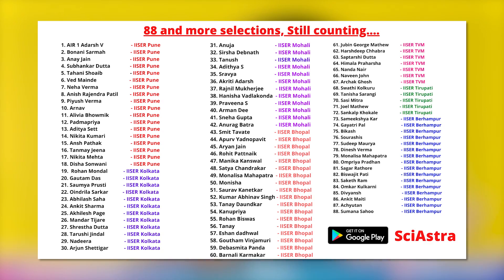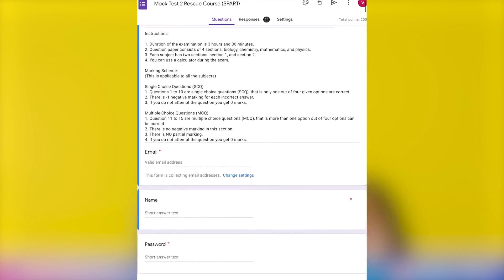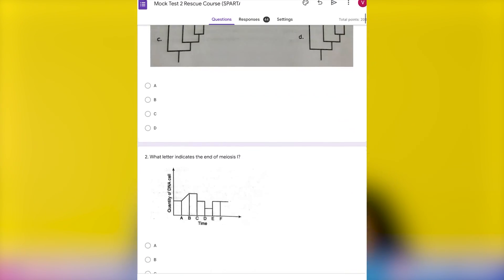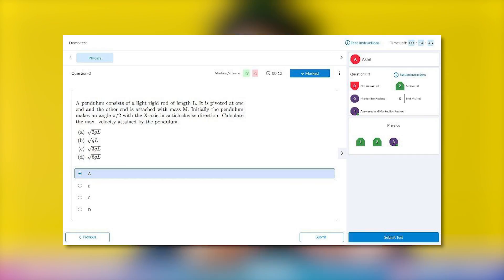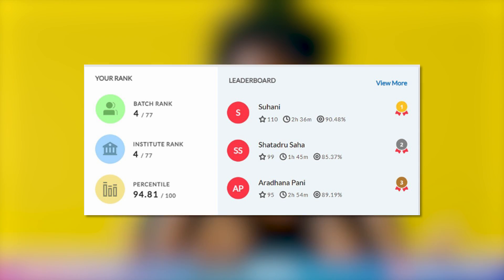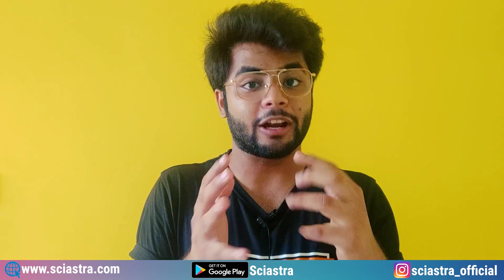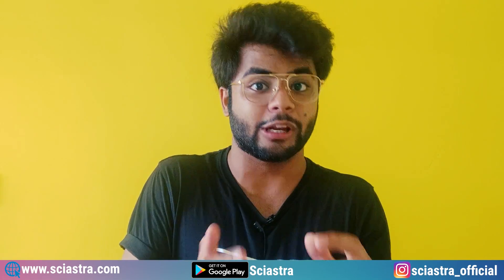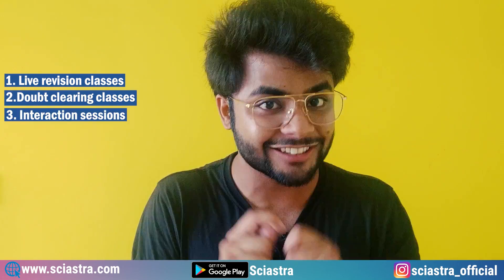Remember that last year we had so many selections in NISER, IISER, CABS, and everything, but that time we mostly had mock tests and previous year papers only on Google Forms. This year we are going to have a lot more features. Everything will be on computer or your phone on our app, Syestra. You will get detailed analysis reports after every mock test. There will be live classes daily for revision, doubt clearing classes, and interaction sessions with all of you.